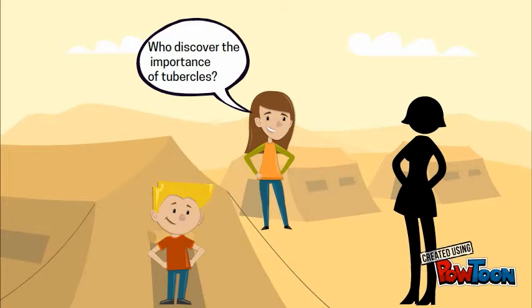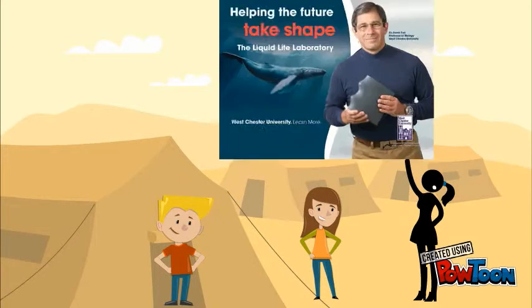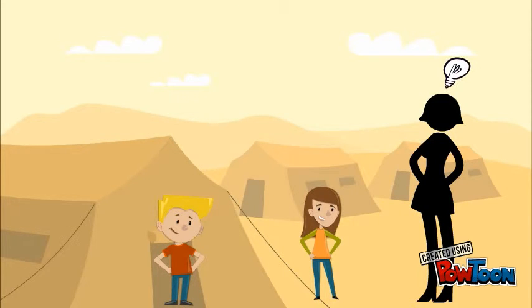Who discovered the importance of tubercles? The person who discovered the tubercles of the Humpback Whale is Frank Fish, a professor at the University of Manchester. He noticed that the flippers on the model had tiny ridges known as tubercles. A leading expert in biomechanics, Fish assumed that these ridges were a mistake in the model. Upon investigating further, he discovered that the mistake lay not in the souvenir model but in the assumed roots of aerodynamic science.